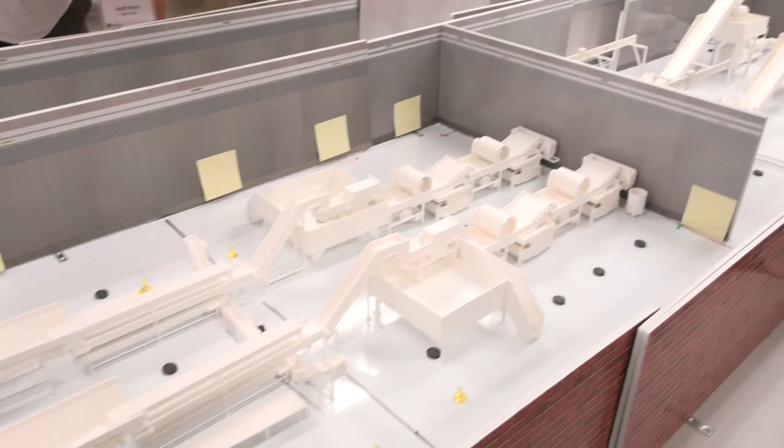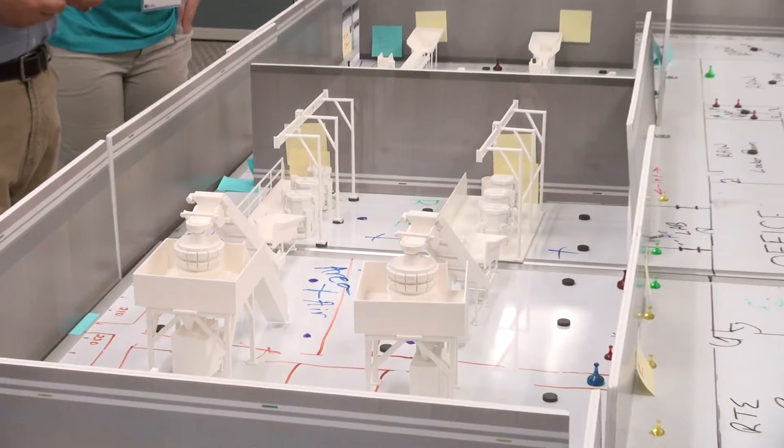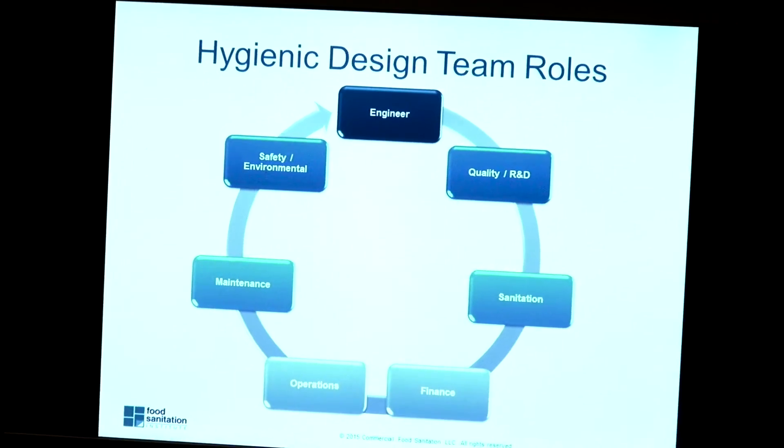One person can't design a plant by themselves. They really need to communicate with sanitation and maintenance, and really everyone has to play a role. Hygienic design is important to the food industry because it is the first step in food-safe manufacturing.